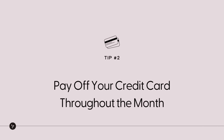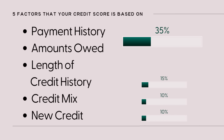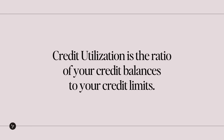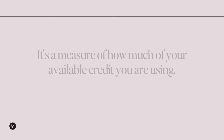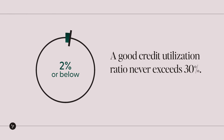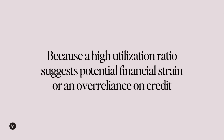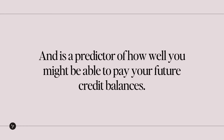Number two: pay off your credit card throughout the month. The second most important factor in calculating your credit score is called credit utilization. Payment history and credit utilization together make up 65% of your score — the majority. Credit utilization is the ratio of your credit balances to your credit limits; it's a measure of how much of your available credit you are using. A good credit utilization ratio never exceeds 30%, and the lower it is, the better, because a high utilization ratio suggests potential financial strain or an over-reliance on credit, and is a predictor of how well you might be able to pay your future credit balances.